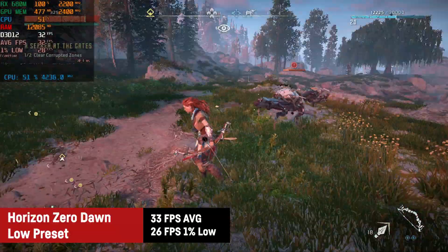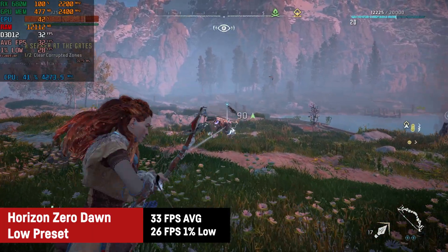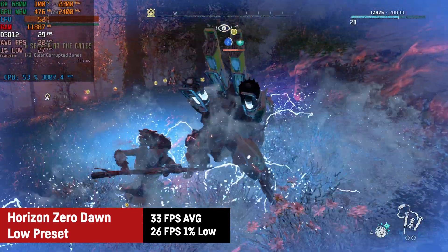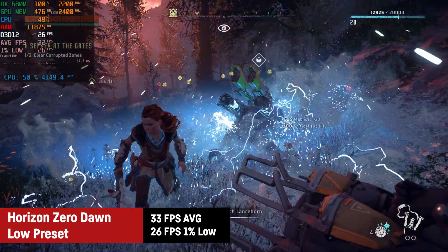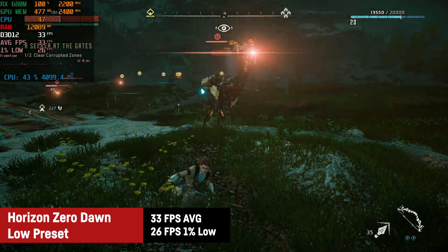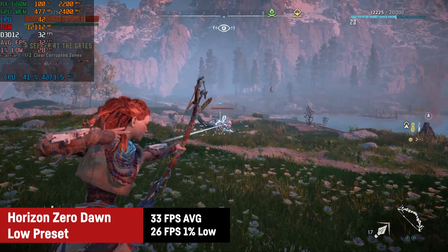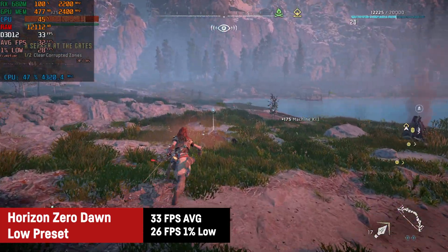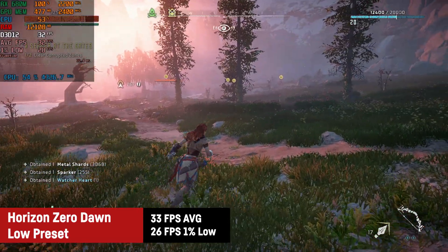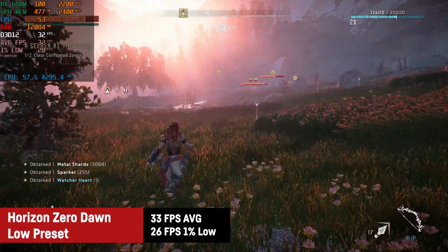In Horizon Zero Dawn the Radeon RX 680M impressed me once more with an average of 33 FPS and a 1% low of 26. The game still looks great and is actually enjoyable on an integrated GPU. I didn't use FidelityFX resolution scaling as I don't like it when all the grass and plants start to flicker. But AMD has managed to produce an APU that can play basically every game at 30 FPS or more on 1080p, which is really impressive. I'd probably cap the FPS at 30 in this title though.